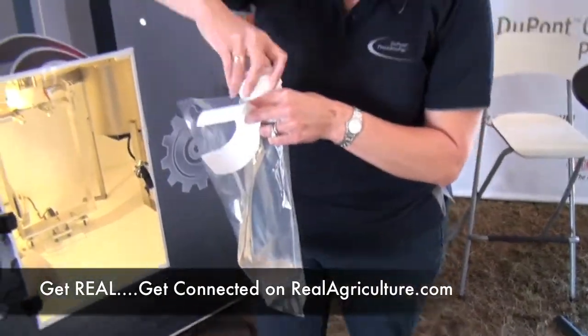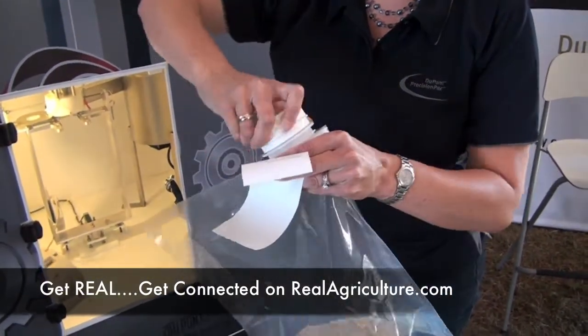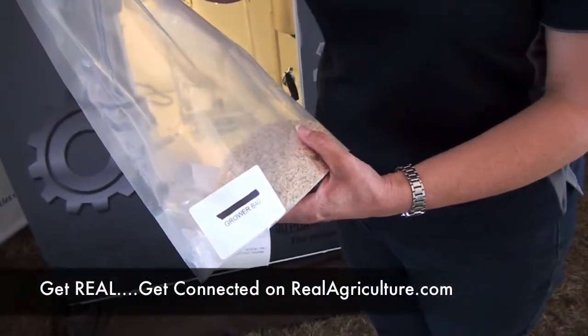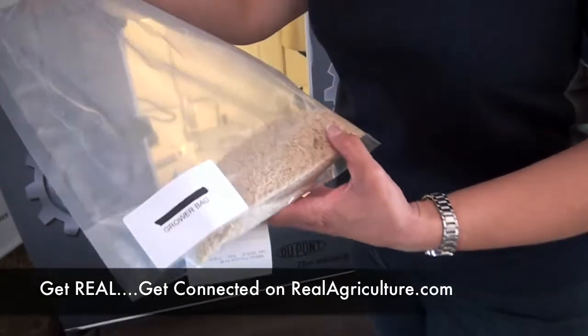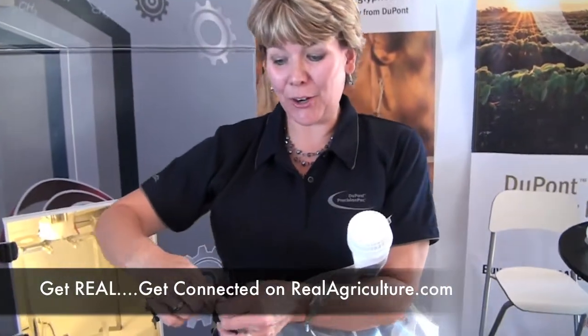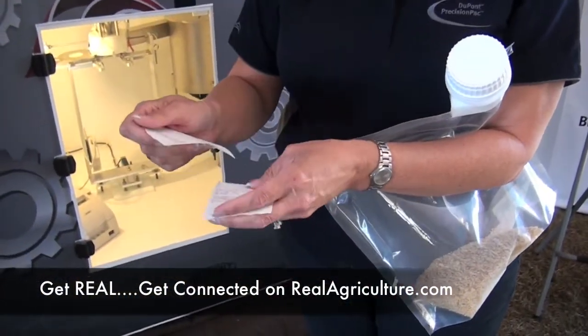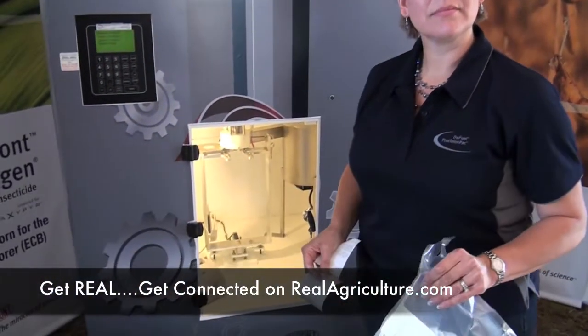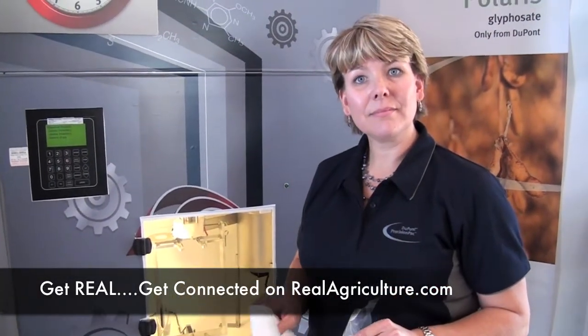Pull it out. This is a tamper-evident cap — you put it on and click it. So what do I have here? This is 50 acres of Express Pro — or rice, in this case. Then you take your sticker — it prints two copies. One goes on the bag and one stays with the retailer so they can put it in the file and know exactly what they sold and when. Because we're able to load different amounts, the farmer doesn't have wastage sitting in his warehouse all winter.